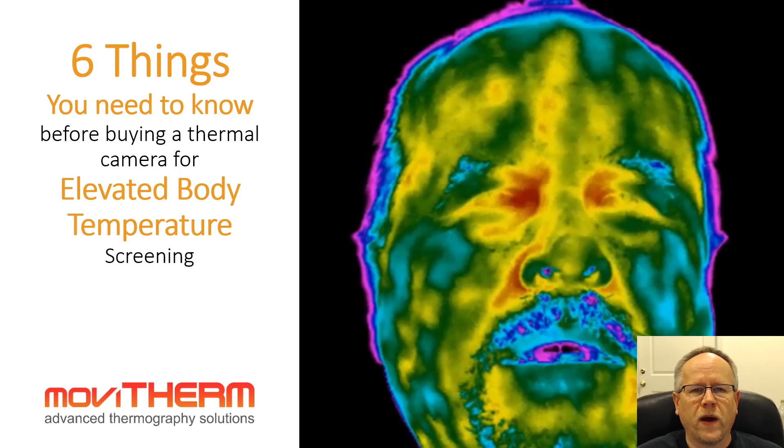Six things you need to know before buying a thermal camera for elevated body temperature screening. I'm Markus Teren with Movitherm, and I put this video together to help you make a decision if you're in the market for purchasing a thermal camera for temperature screening — to see what is important and what is not.